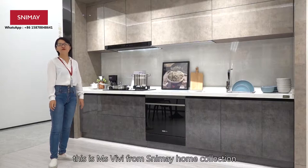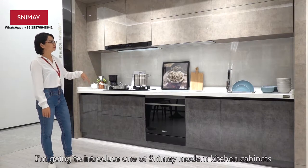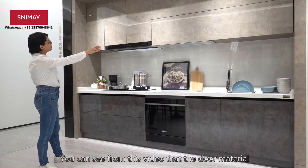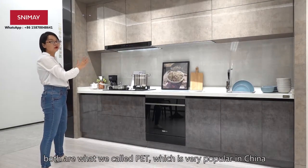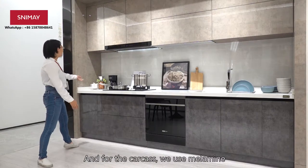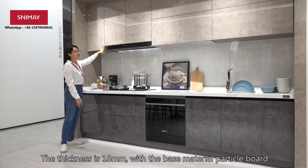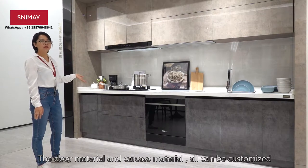Hello everyone, this is Miss Vivi from Siniman Home Correction, and in this video I am going to introduce one of our modern kitchens. This kitchen is 3 meters in length, both for the base cabinet and the wall cabinet. You can see from this video that the door material of the wall cabinet and the base cabinet uses a material named PET, which is very popular in China. For the carcass, we use 18mm particle board.